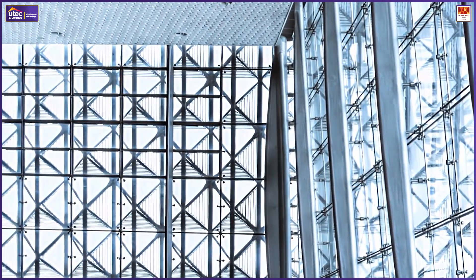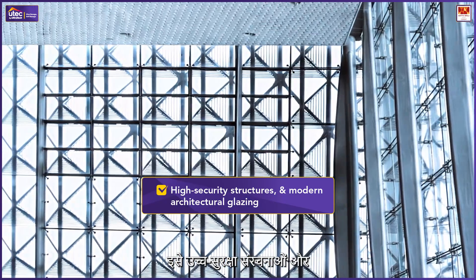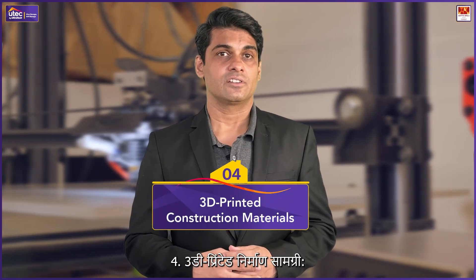Transparent aluminum: A futuristic alternative to glass, transparent aluminum is strong, scratch-resistant, and durable. It is being explored for high-security structures and modern architectural glazing.